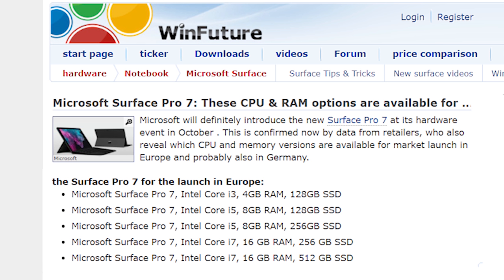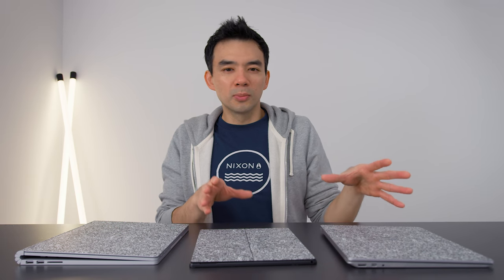We're also going to see 10th gen Intel CPUs across the board. The spec bump between the existing 8th gen CPUs and these new 10th gen CPUs isn't massive. Microsoft is a pretty conservative company when it comes to their Surface lineup — they don't do anything super crazy.